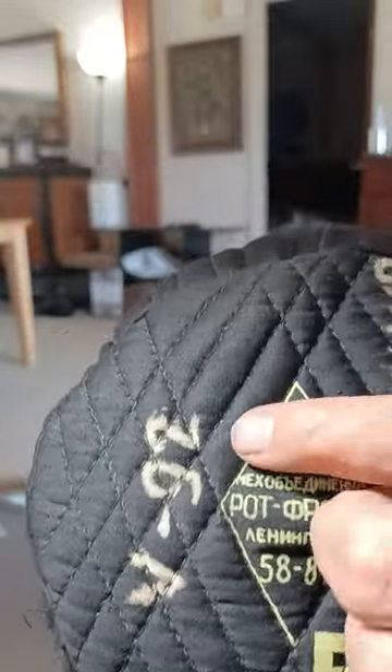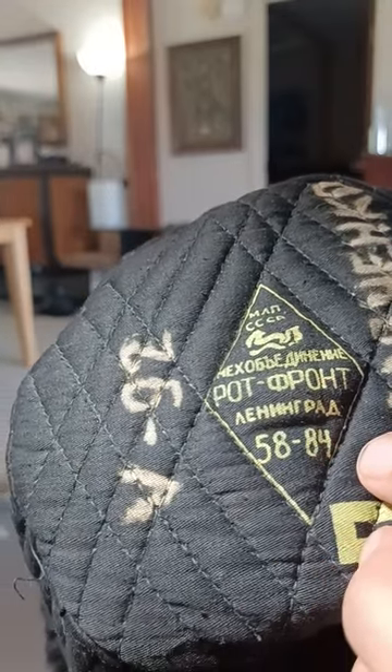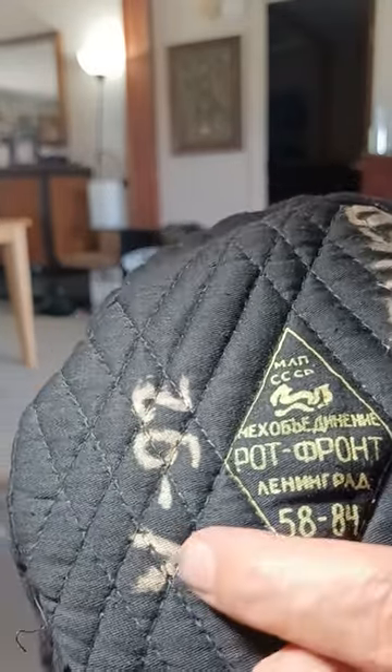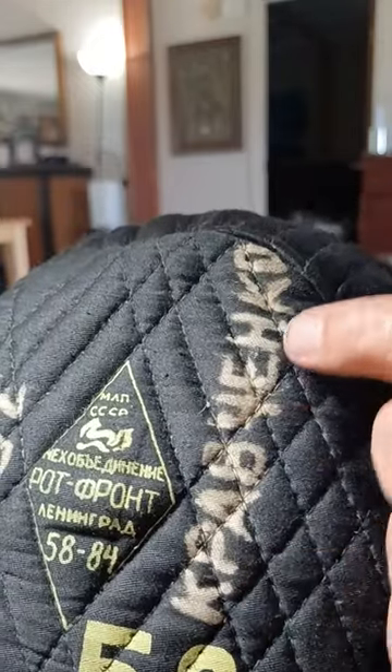...Ushanka Russian hats. Here you've got the information: CCCP, which translates to Leningrad, and the number 5884. This looks like it's been bleached in, and I believe this is the original owner — Krushenko V92. Let's see if there's any damage on this thing.